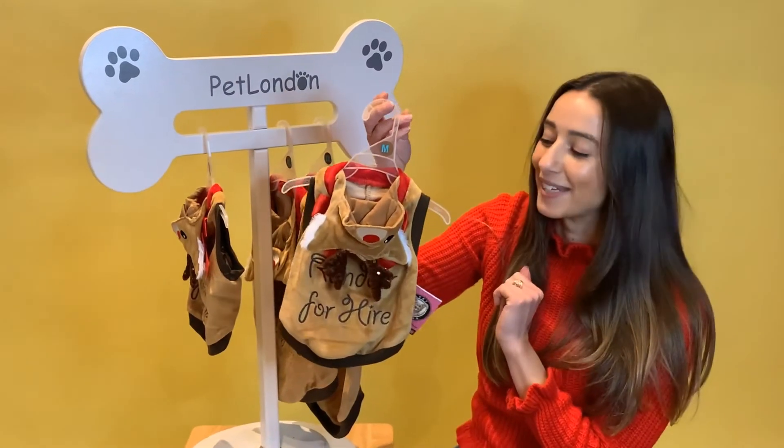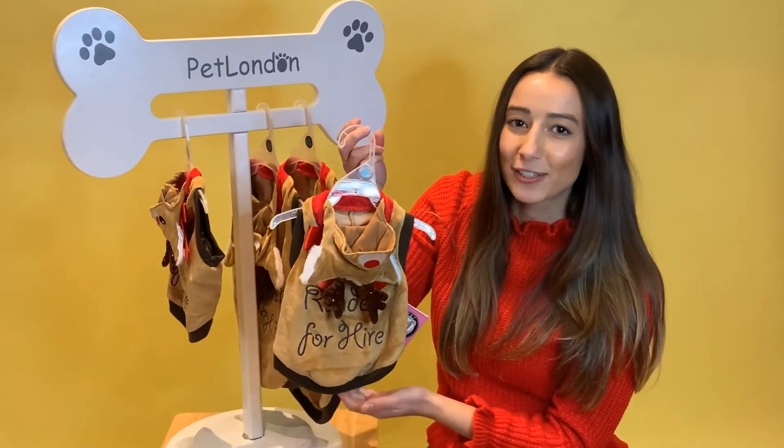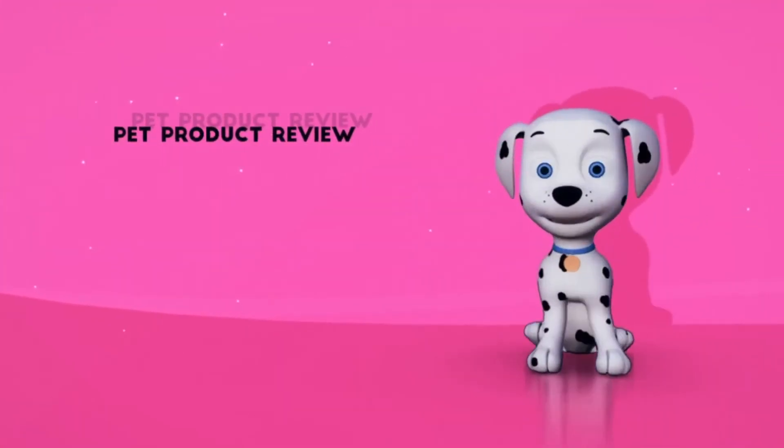What an outfit to dress your pet up in this Christmas! You can find it online at petlondon.com, from our London showroom, or from qualified stockists. We'll see you next time. Bye!